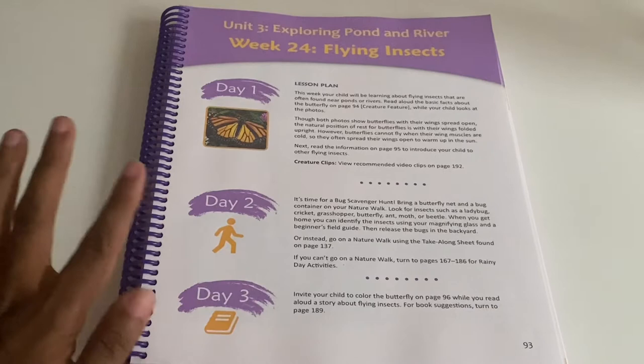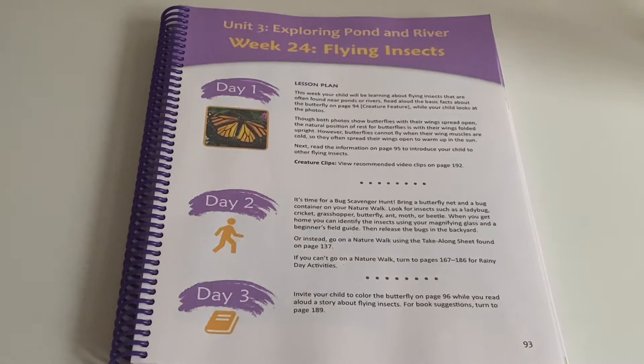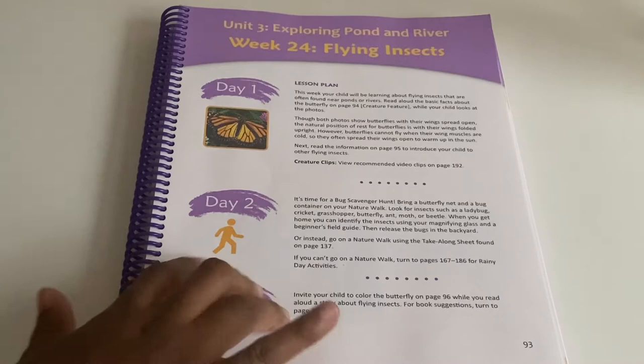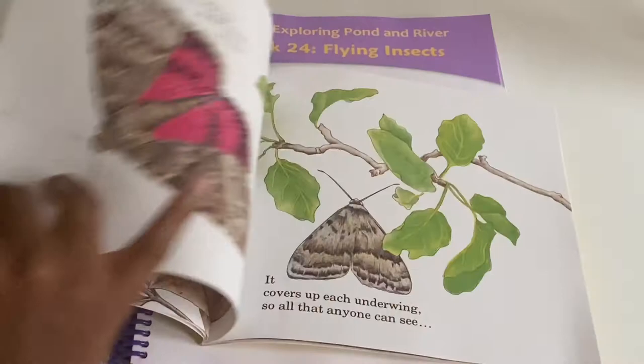We're actually doing a little butterfly unit right now, so I skipped to this lesson to show you. For the nature walk day on this lesson, it says to get one of those containers where you can catch different insects, put them in the container, and when you get back home use your field guide to identify them and then release them back. Or you can do the take-along sheets or the rainy day activities from the back.